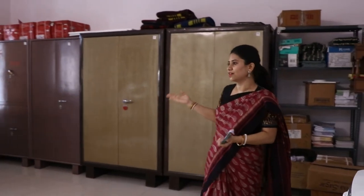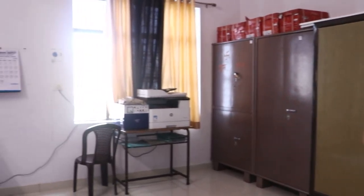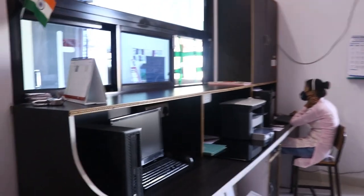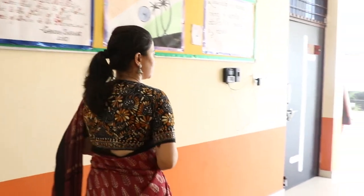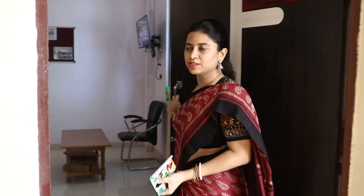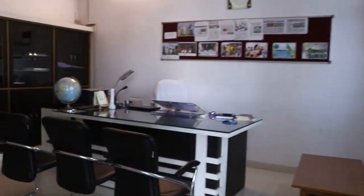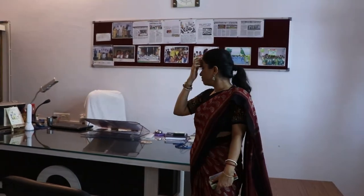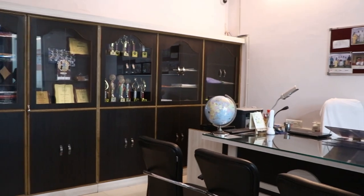This is the reception area and this is the accounts section. Now we are moving to the principal's office. This is the principal's office — spacious and very comfortable. We have a public address system here, and the entire school can be visible from this monitor.